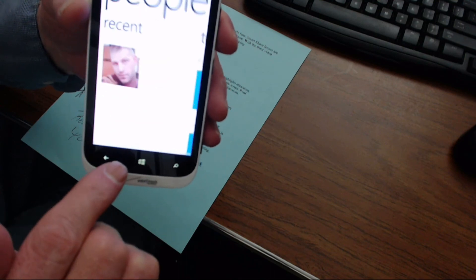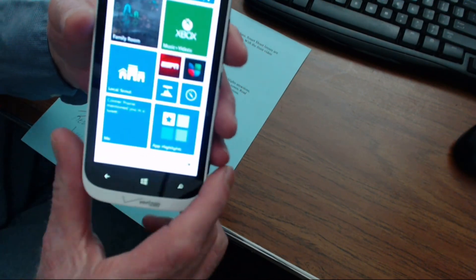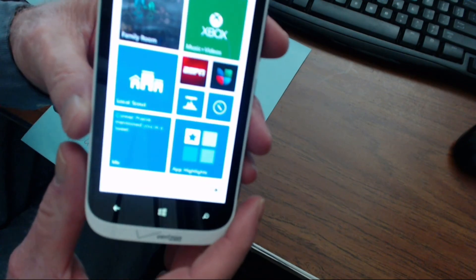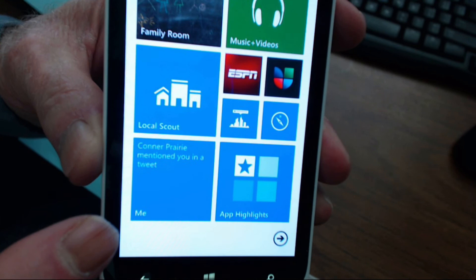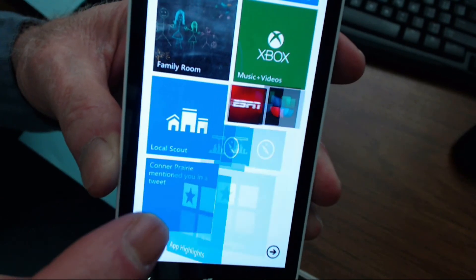And if someone mentions you or says something about you on either Twitter or Facebook, you get a notification right on your phone, and you can see what that's all about. Again, cool phone, and one you really need to check out. Windows phones, I think, have been a little — very much underrated, and it's one that you really need to check out.